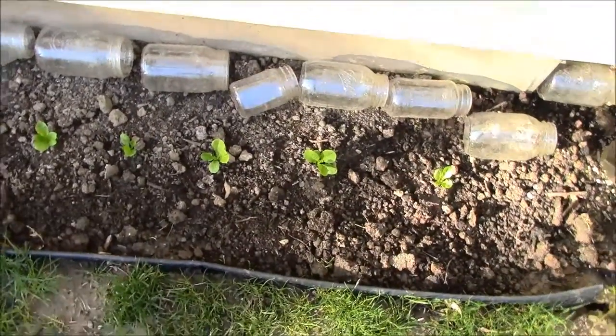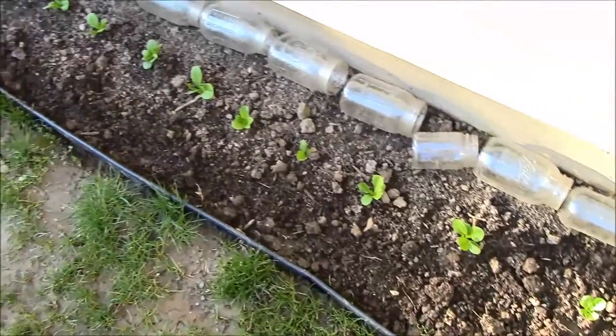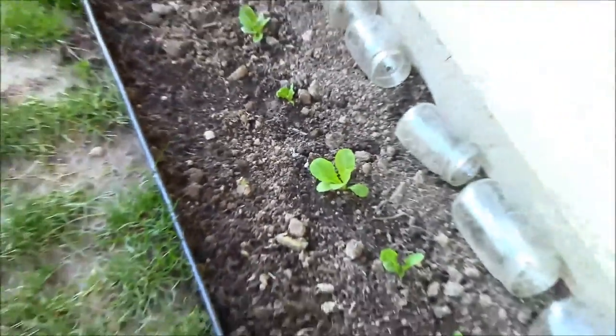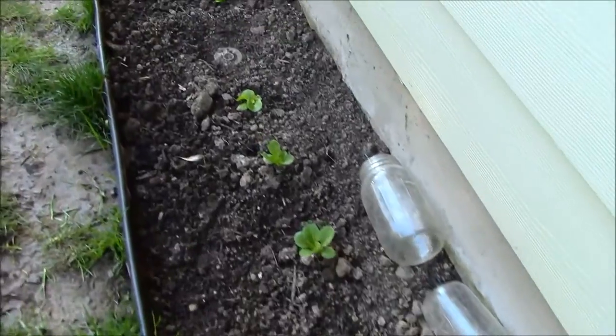Hi everybody, it's a beautiful Monday here, and I just wanted to come out and show you guys some of the seedlings — the lettuce seedlings, romaine lettuce — they're doing quite well.